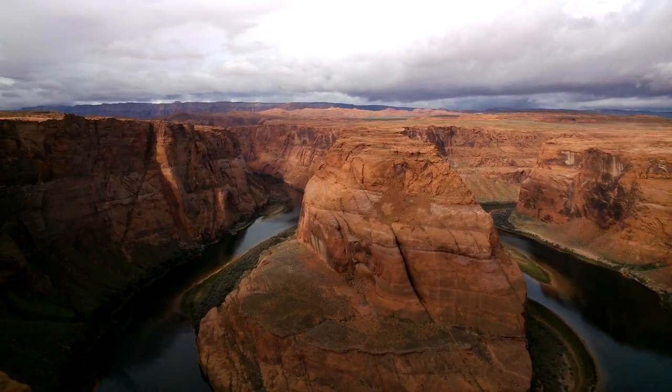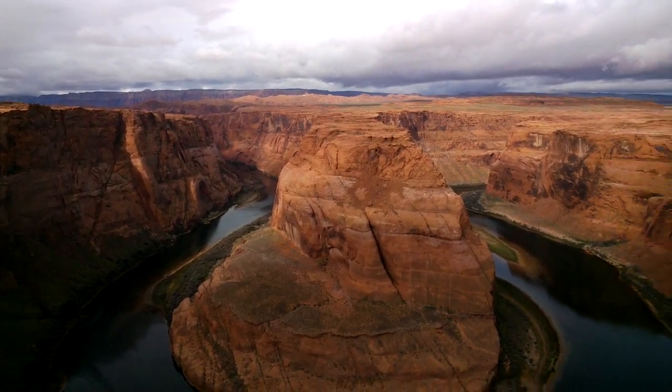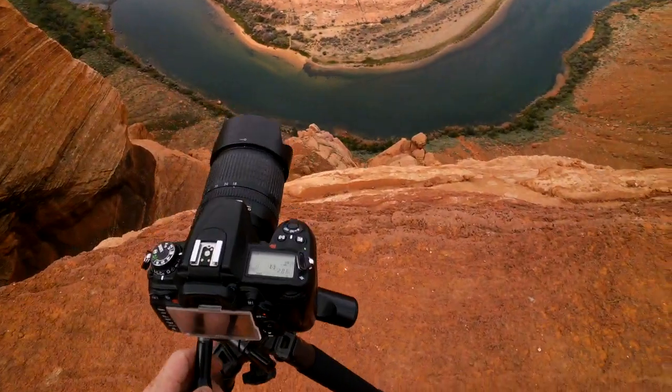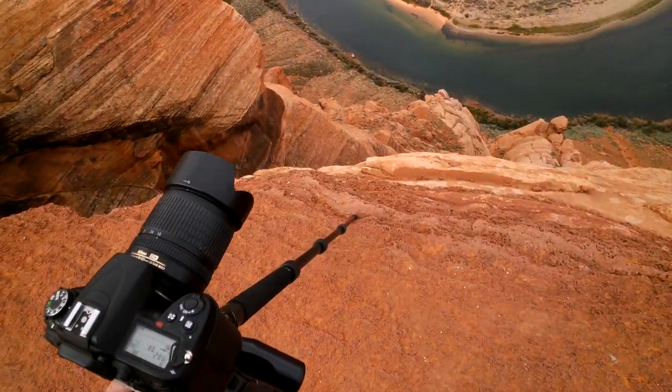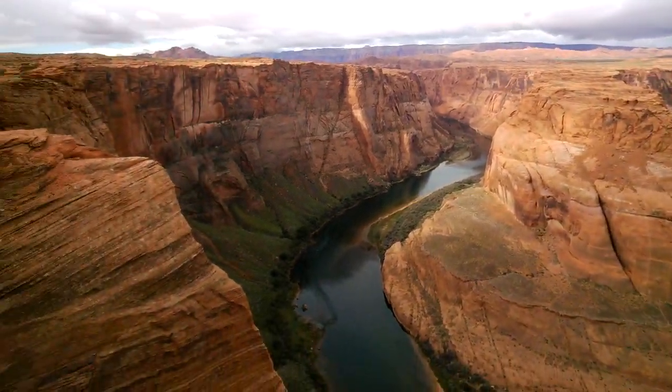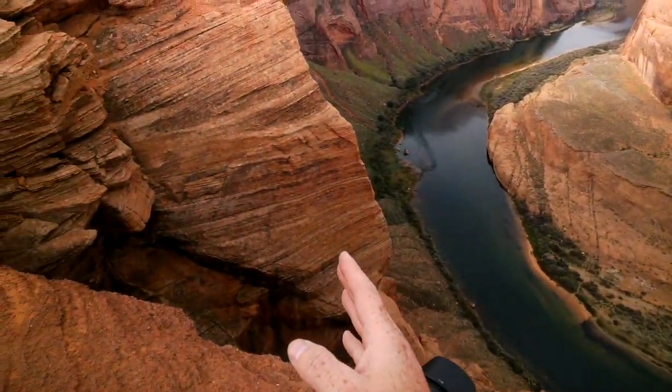Okay gang, this is one thing I was really excited to show you. This is the Horseshoe Bend, near Page, Arizona. And this is how close you need to get to the edge to get the river below, the bend itself, and then I did several shots.